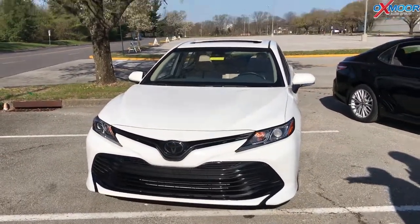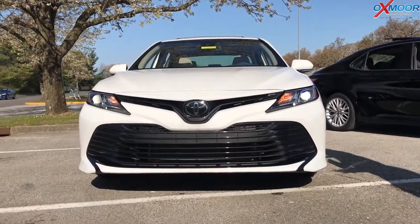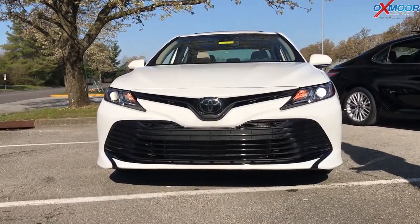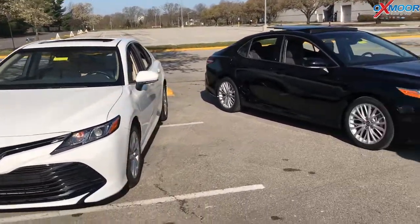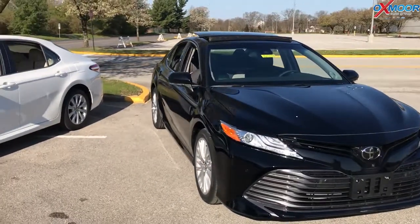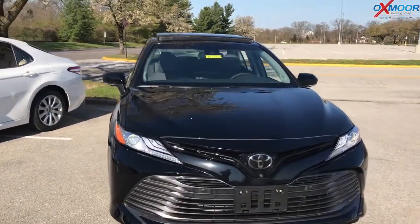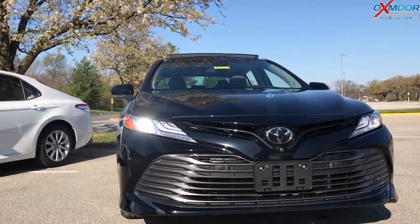On the LE you have bi-LED headlights with daytime running lights, and then also a blacked-out bar grille. Now one of the differences on the XLE — all the same safety features — but this one has more of a dark gray bar right here. So you can actually tell, even at a distance, the difference between an XLE and an LE.